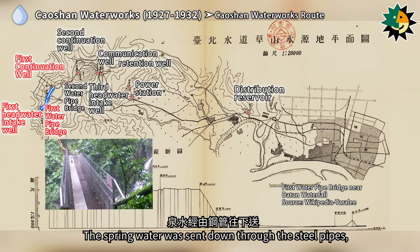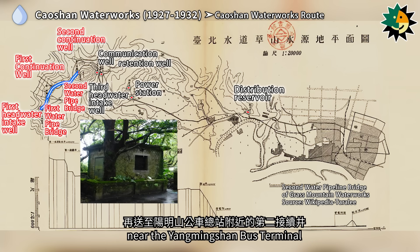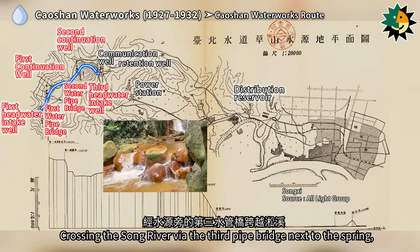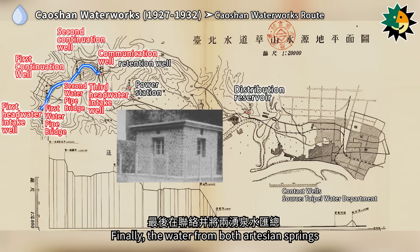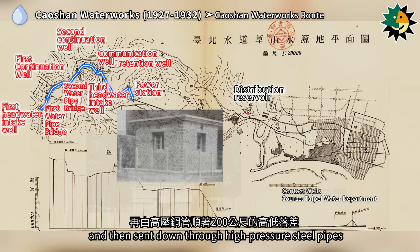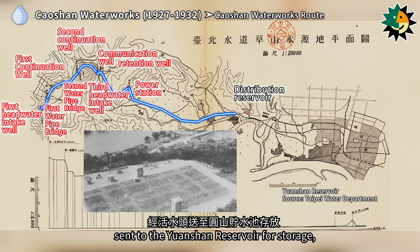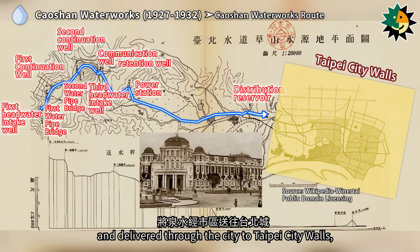The spring water was sent down through steel pipes, crossing the second water pipe bridge of Ziming River near Chianshan Park, and then to the second continuation well near the Yangmingshan Bus Terminal. After that, it reaches the third artesian spring of Shamao Mountain — the Yangming Artesian Spring — located beneath the first lookout point on Yangtou Road. Crossing the Song River via the third pipe bridge, the water passed through an aeration chamber to remove iron, manganese, gases, and impurities. The water from both artesian springs was then collected at a junction well, adjusted at the retention well, and sent through high-pressure steel pipes along a 200-meter height difference to the Sangiapu hydropower plant for electricity generation. After generating electricity, the spring water flowed naturally by gravity to the Yuanshan Reservoir for storage, crossing the Keelung River via the Meiji Bridge, and delivered to Taipei City Walls.